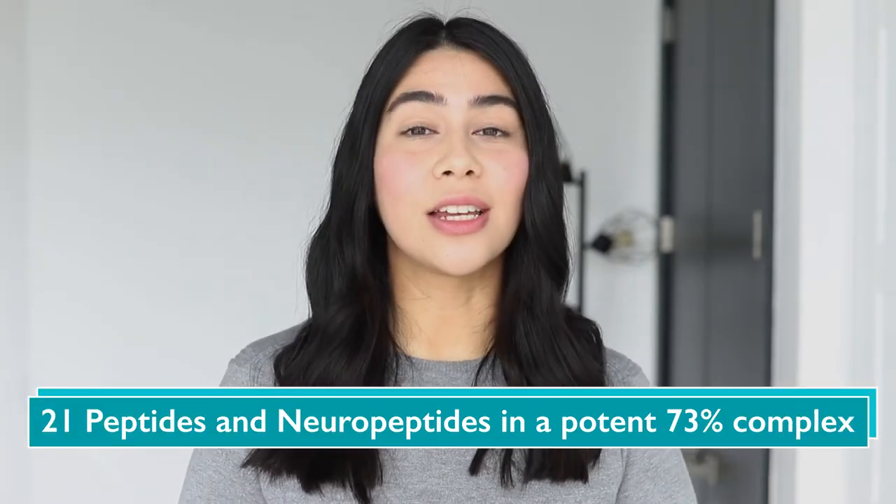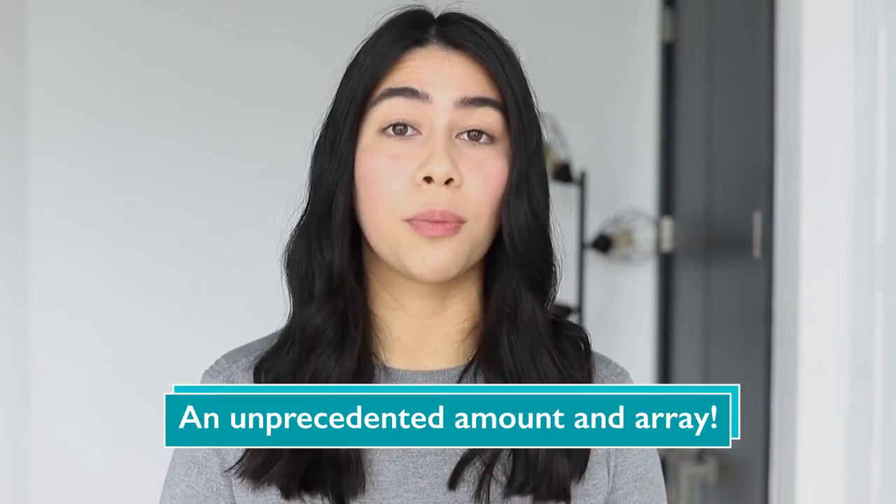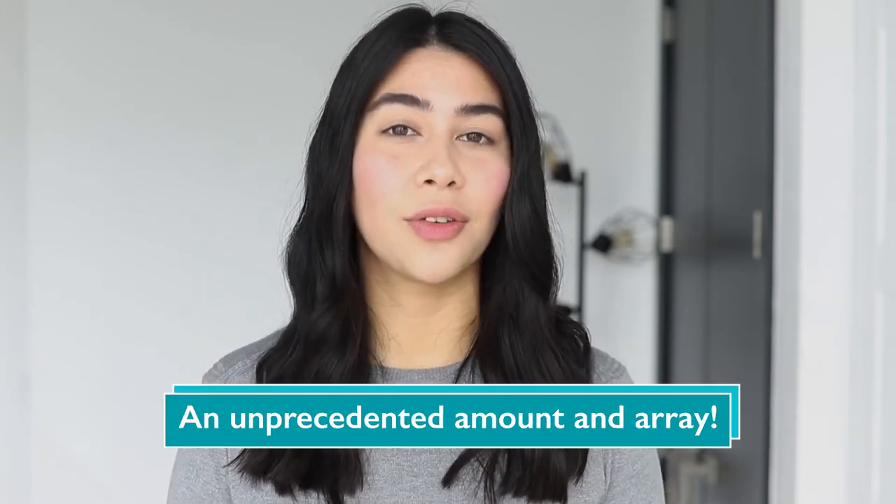As the name suggests, it contains 21 peptides and neuropeptides which are already scientifically proven to improve and even reverse the signs of aging.